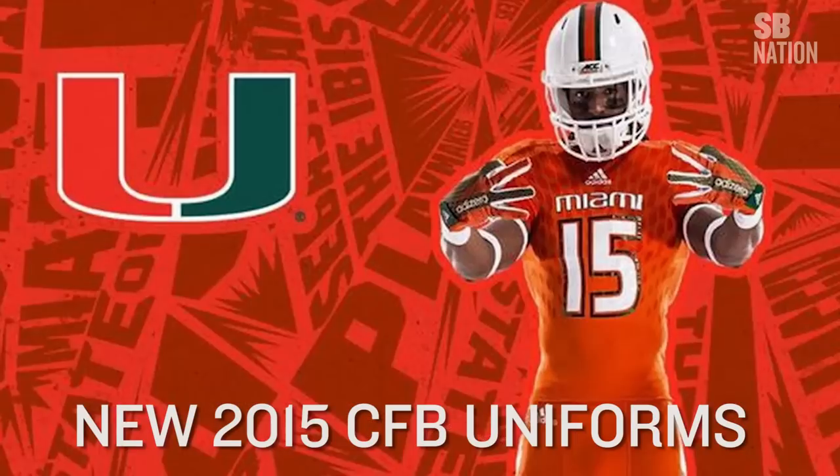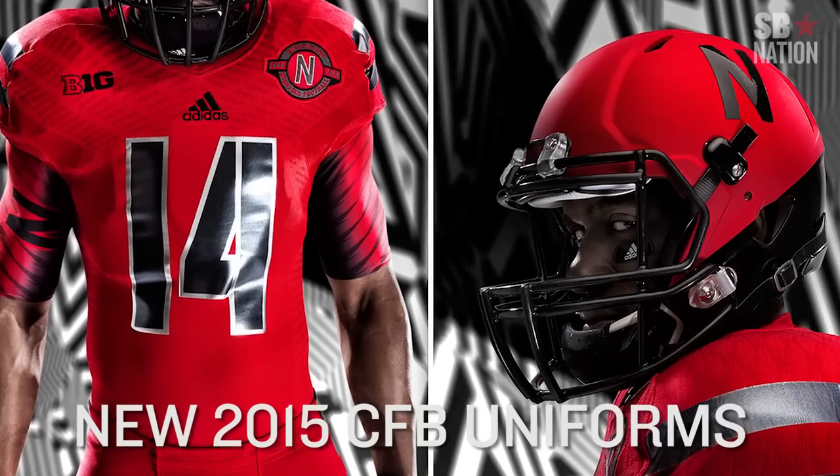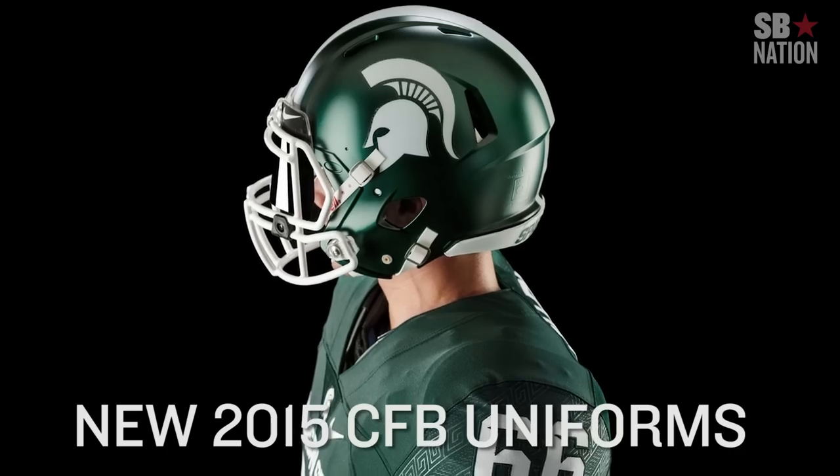These are all of the new college football uniforms that have popped up over the spring and summer. Some of them with well-thought-out design that remain memorable in the best way, and some of them less so. So let's take a look at who improved their look for 2015, and who really Nebraska'd it up.